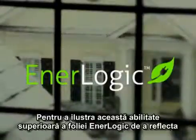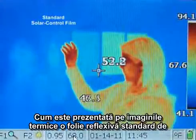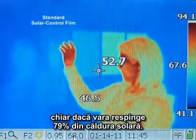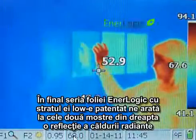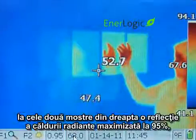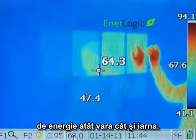To illustrate the superior ability of the EnerLogic film series at reflecting radiant heat back towards its source, four film samples have been applied to this window. As shown in the thermal images, a standard reflective solar control film reflects no more thermal heat than the glass alone, even though in summer it rejects 79% of solar heat. A standard low-E film substantially improves radiant heat reflection. Finally, the EnerLogic film series, with its advanced patent-pending low-E coating, shown in the last two samples on the right, maximizes radiant reflection to 95%, significantly improving window insulating performance for both summer and winter energy savings.